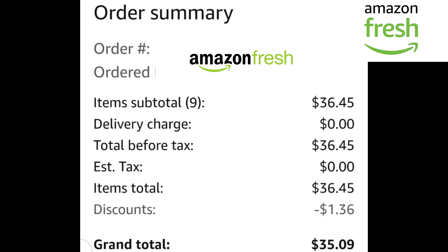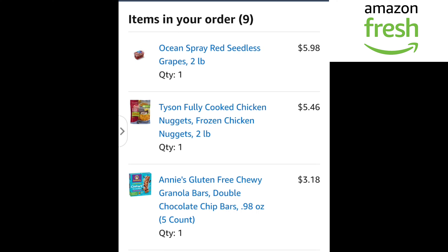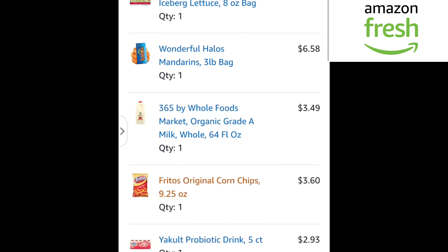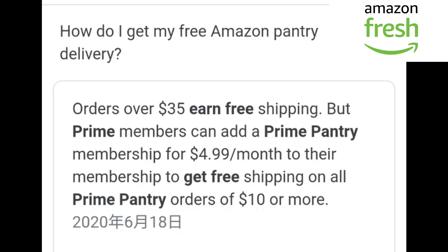I might start considering shopping more grocery on Amazon now. One good thing about the Weee app is that you can get different countries' food in one app — Japanese food, American food, and Chinese food together. But Amazon Fresh is mostly American. That's one big difference. For Amazon Prime Pantry, orders over $35 earn free shipping, but Prime members can add a Prime Pantry membership for $4.99 per month to get free shipping on all Prime Pantry orders of $10 or more.